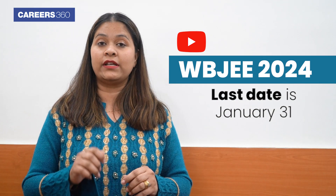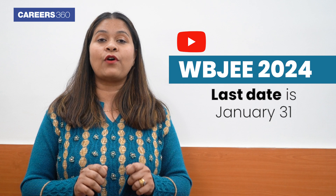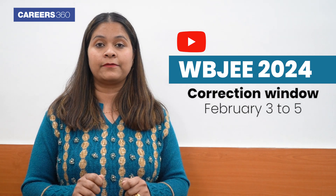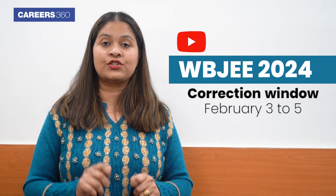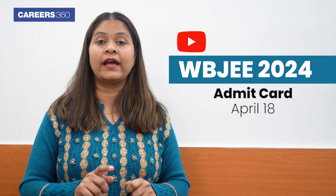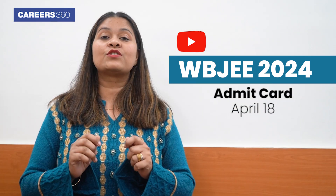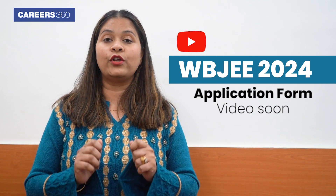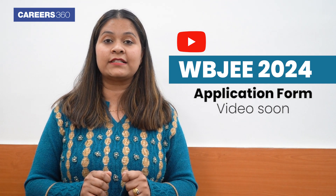The last date to fill the application form is January 31, and the application form correction window will open from February 3 to February 5. Students who submit the application form on time without any corrections will receive their admit card online from April 18. We will soon upload the complete application form video, so stay connected with Careers360.